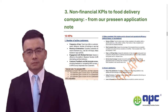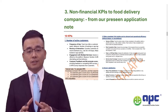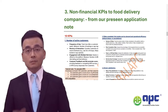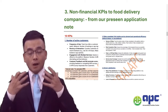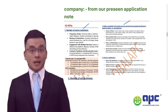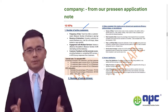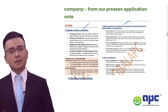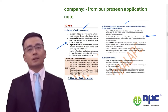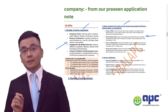One of the question requirements asks students to suggest non-financial KPIs. In our pre-seen material, we were only given a few headings, so-called KPIs. As I always said, this is absolutely not enough. Therefore, in my pre-seen application note, I've suggested quite a few detailed KPIs and non-financial KPIs under each heading. You can pick up a few of those and use them in your answer — I believe you may get very high marks.